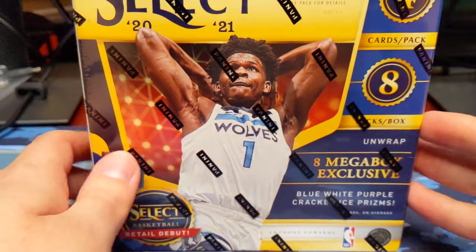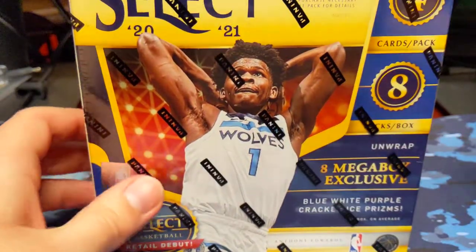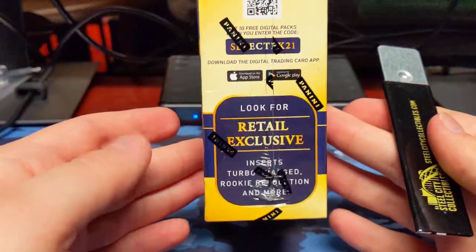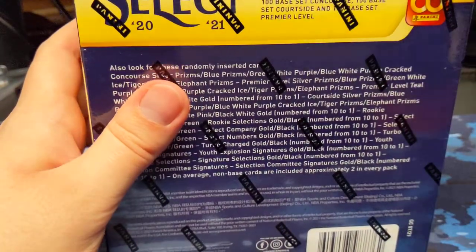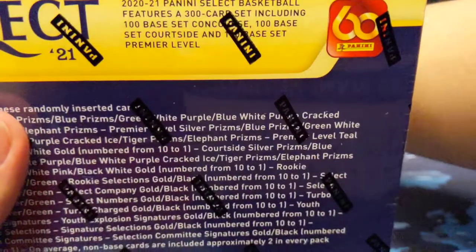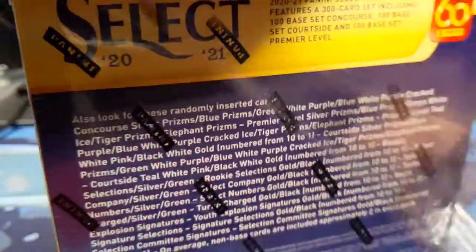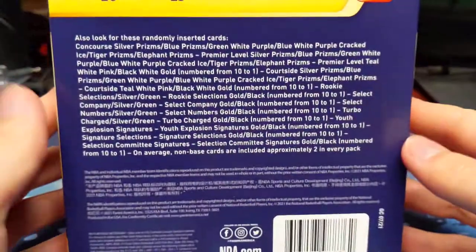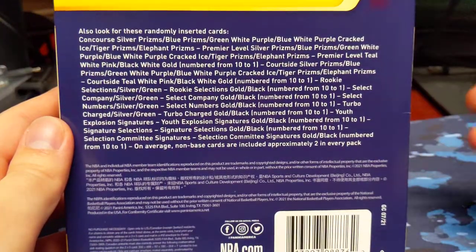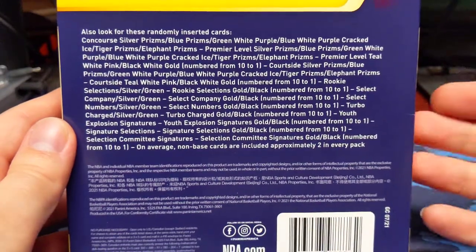Quick rundown of the product: you're getting 4 cards per pack, 8 packs per box with 8 Megabox exclusive Cracked Ice Parallels. There are some retail exclusive inserts and of course a huge list of potential parallels, some of which are numbered. But the majority of parallels you will pull out of retail are not numbered. The highlights are the tiger and elephant prisms, which are super rare for retail. And of course you can still pull autographs, but they're very, very rare.